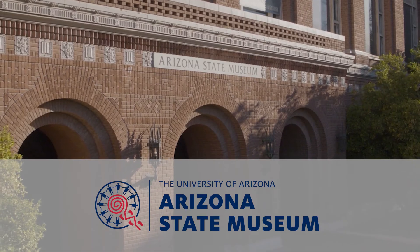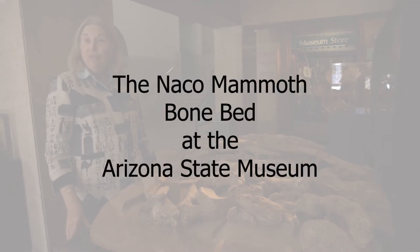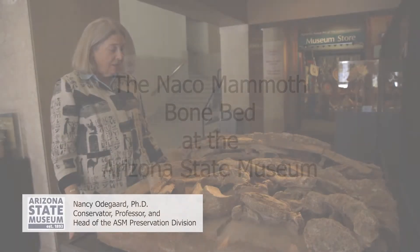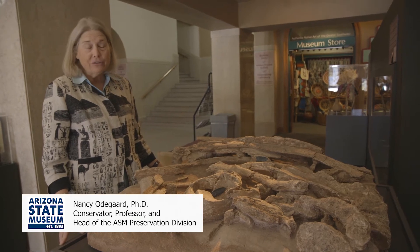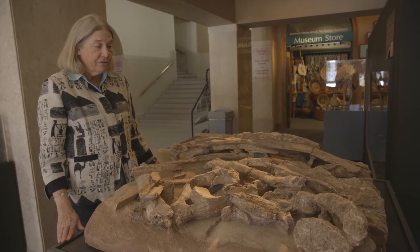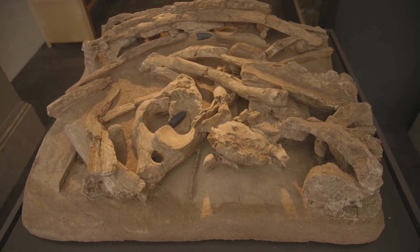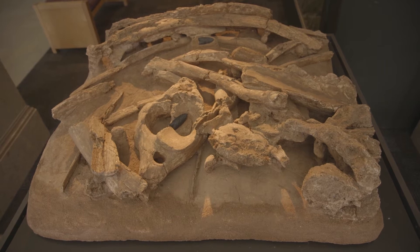Several years ago the mammoth bone bed needed to be moved from our south building to the north building where we are now. We noticed that after many years — 50 years on display — there was some ongoing deterioration, and so we began in the conservation lab to look at the condition and began to retreat some of the problems so that it could remain on exhibit.